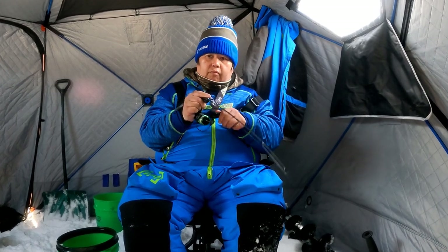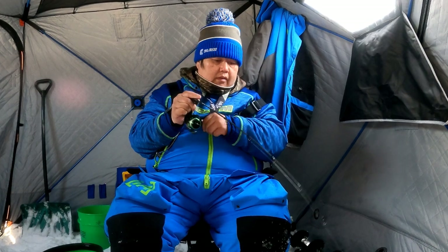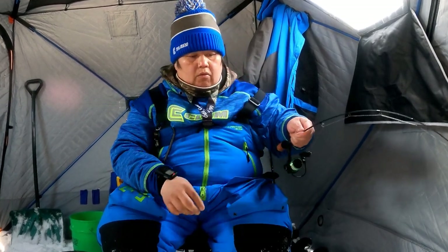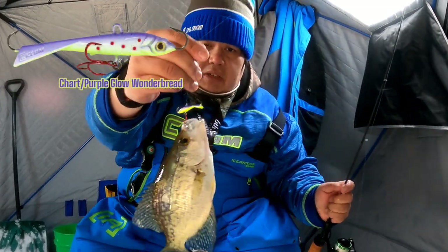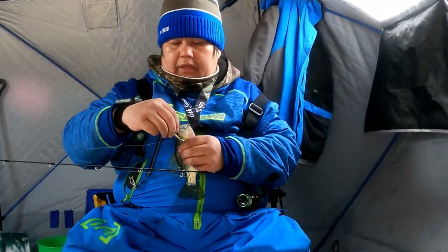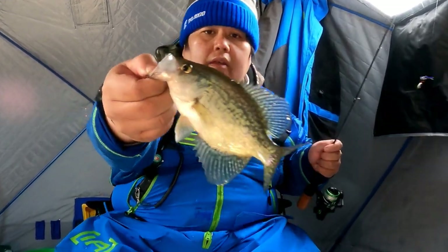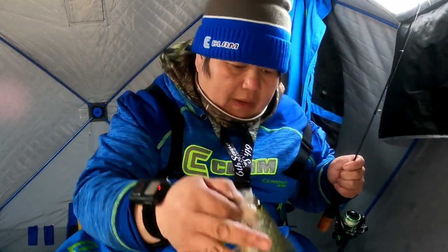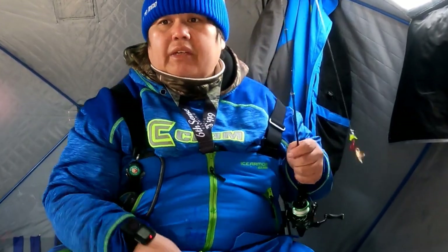Got him! Woo-hoo, look at that — right off the tikka minnow, baby. The tikka minnow. Aggressive bite. A little small, but we're going to let this one back. Let's go catch another one.